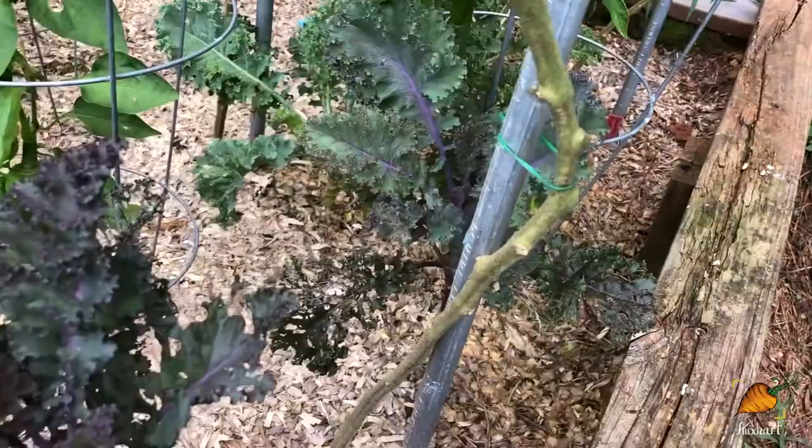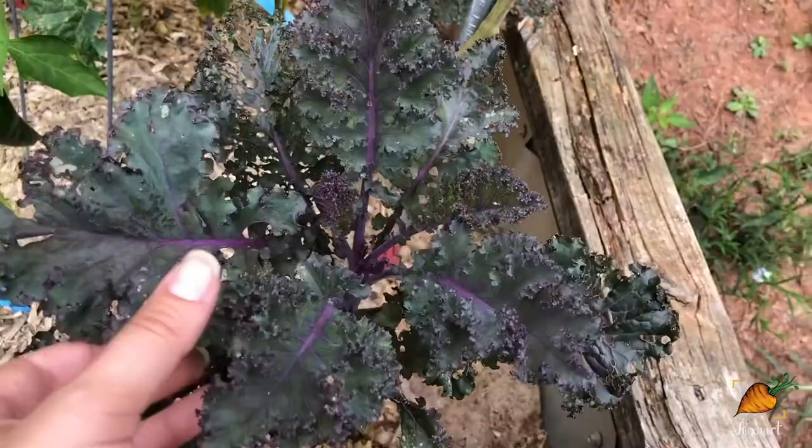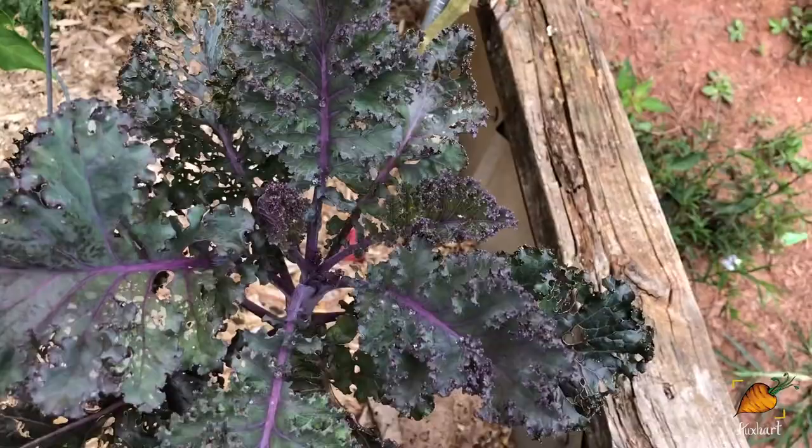And lo and behold, my kale still has not gone to seed. It actually kind of stopped growing for about a month while it was really hot, but now that it's cooled down a little bit, it's starting to put on some new leaves. You can see the difference between the new and the older leaves out here — the new ones are much tougher. So maybe this plant will survive all the way through to the fall and I won't have to plant more kale.